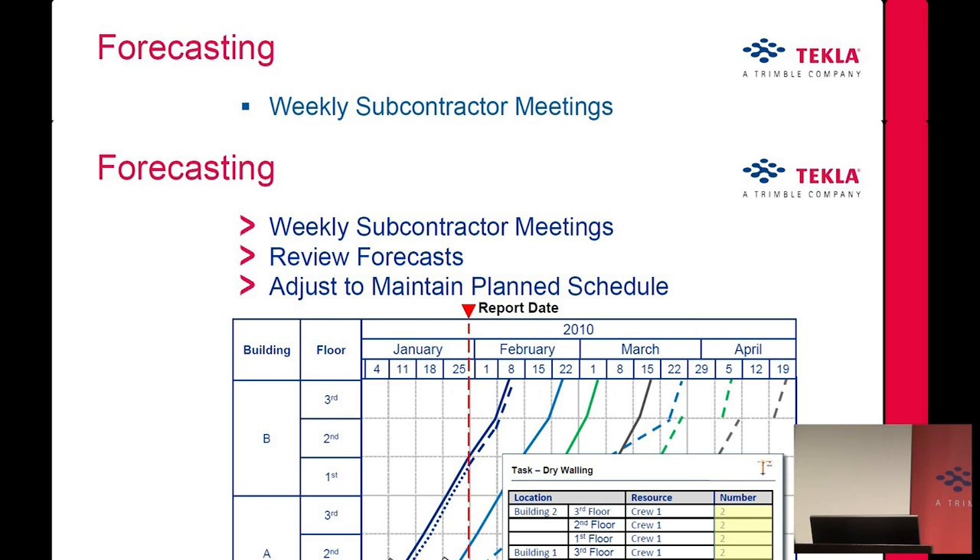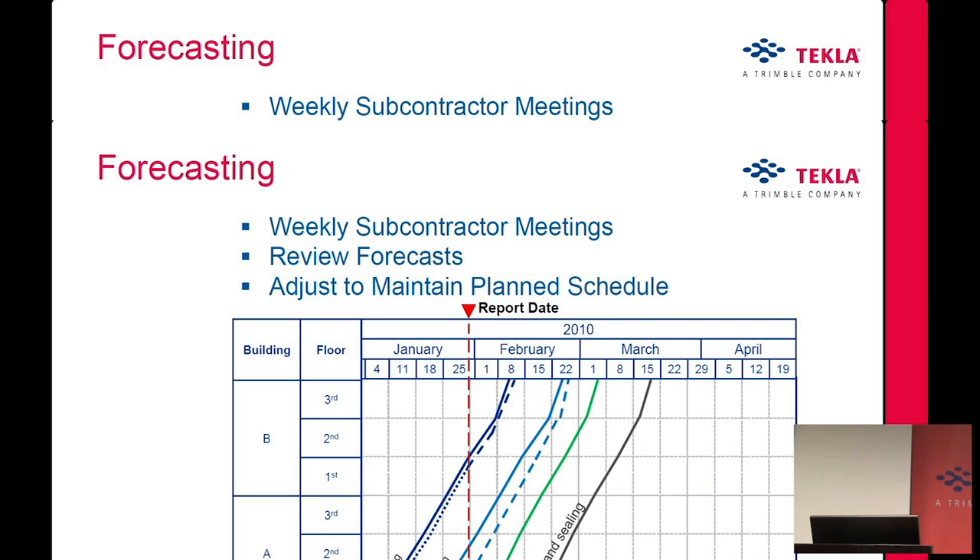If the forecast shows you won't make it, you can adjust the schedule. A common fix is adding more crews — if you had one crew and you add a second, it adjusts to the right production rate and the problem is solved. That's how it's about controlling the schedule all the time — every week you can see how you're doing and when you're going to finish.